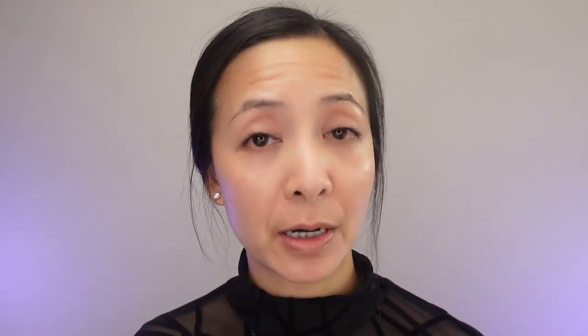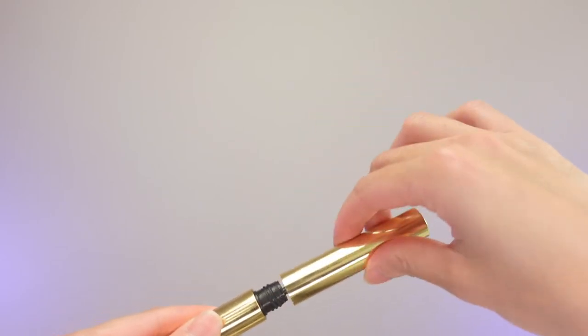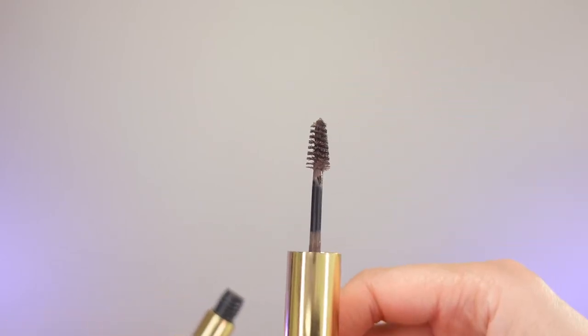For my brows, I'm going to use my Merit Brow Gel. I normally just brush the hair down so all the fibers can get into the top part of my brows, and then brush it back up.